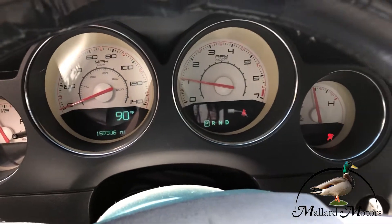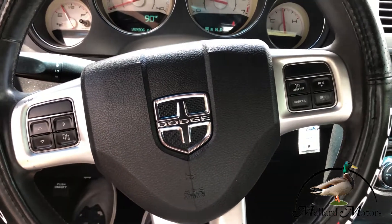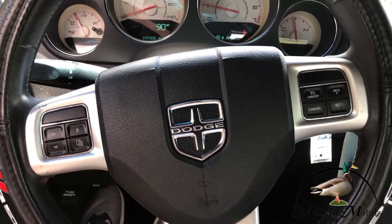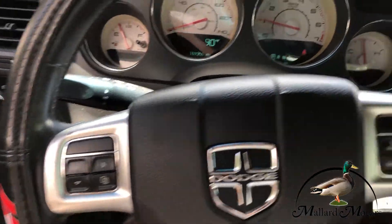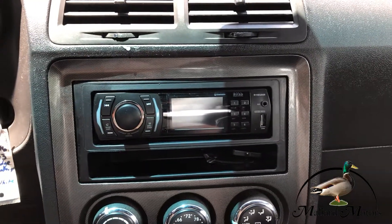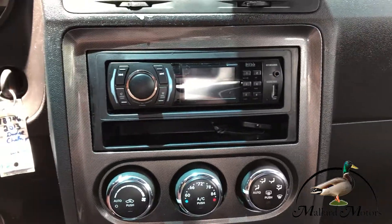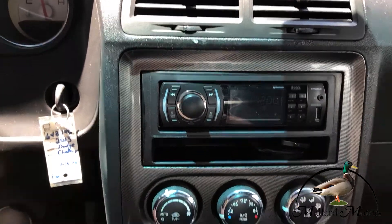Got 159,000 miles on the dash. Got cruise control on the steering wheel, and on the back side you've got some controls for the radio. Got an aftermarket stereo set up in here — no touch screen, but it does have Bluetooth capabilities and an auxiliary input.